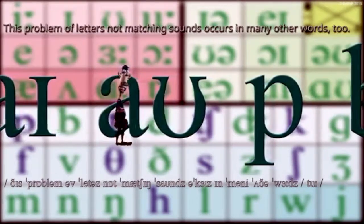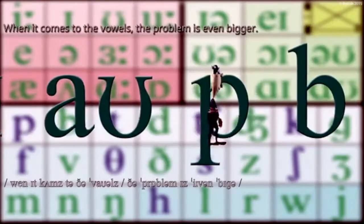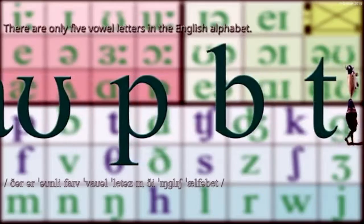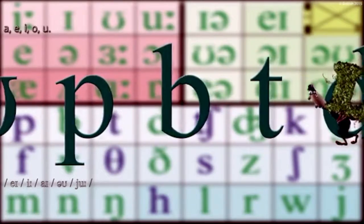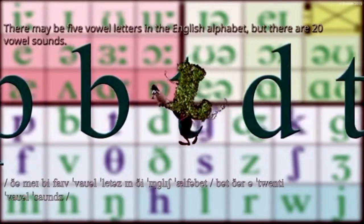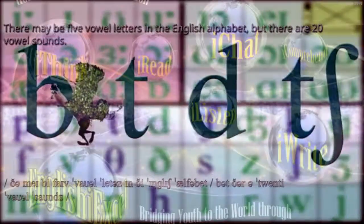This problem of letters not matching sounds occurs in many other words too. When it comes to the vowels, the problem is even bigger. There are only five vowel letters in the English alphabet — A, E, I, O, U. There may be five vowel letters in the English alphabet, but there are twenty vowel sounds.